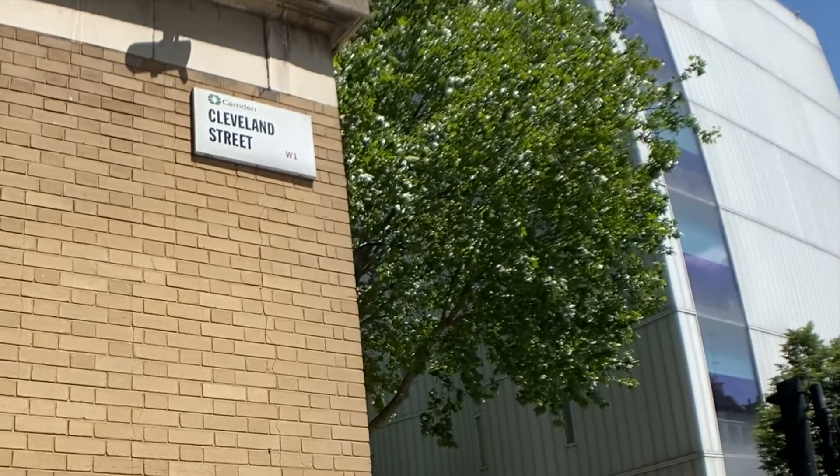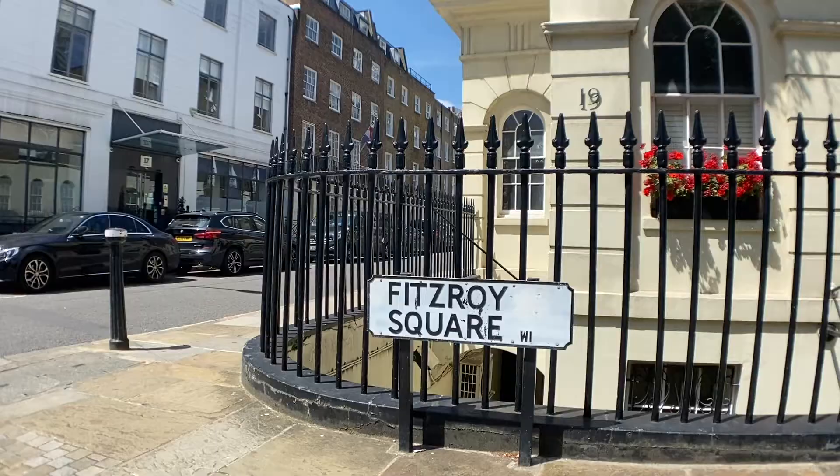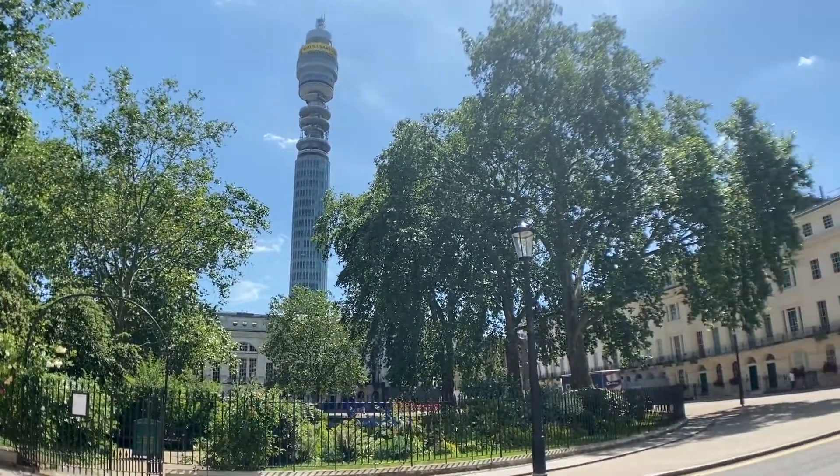This property is located on Cleveland Street, which is a five minute walk from the Great Portland Street Station. It is near Fitzroy Square, the BT Tower and many shops and restaurants.